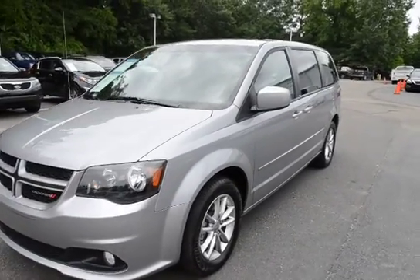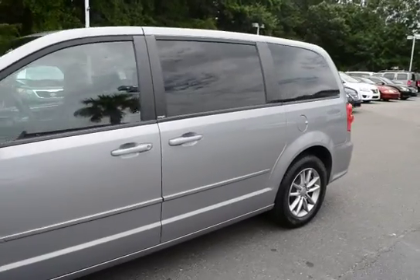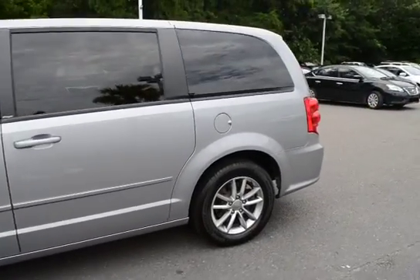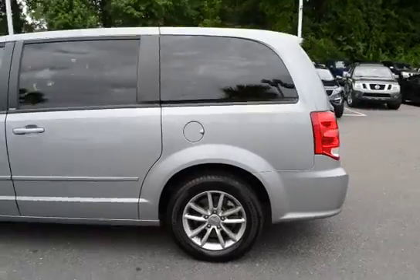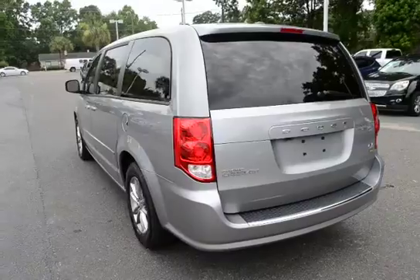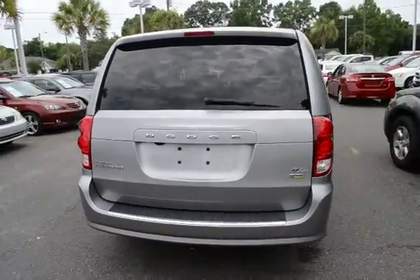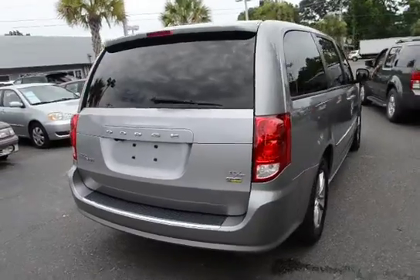Take a look at our 2014 Dodge Caravan RT. The vehicle has 43,000 miles on it, will qualify for our lifetime warranty. This is the flex fuel vehicle.